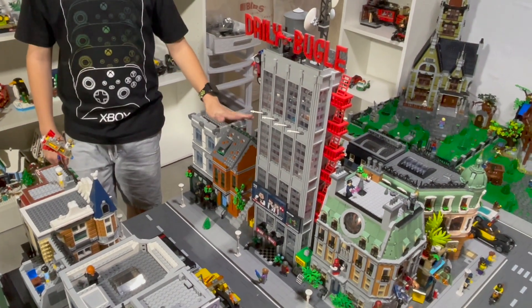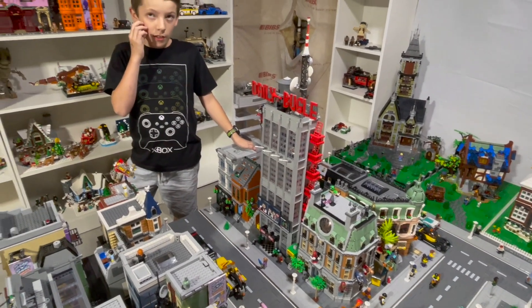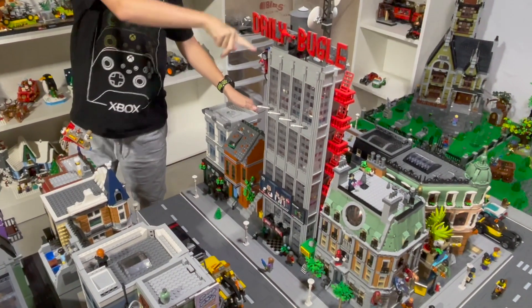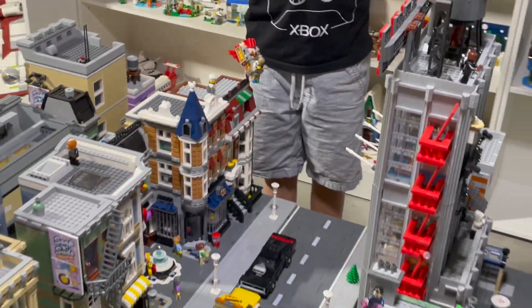Now we just need an Avengers Tower to replace the pub. Someday we hopefully will get an Avengers Tower or build our own — one of the two is definitely going to happen sometime in the future. This might be called Avengers Street soon. Right there we have the pub, which is the rebrickable of the corner garage.